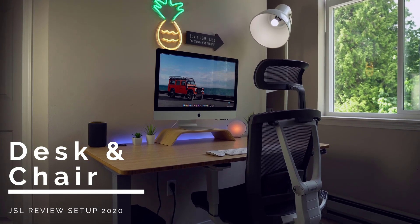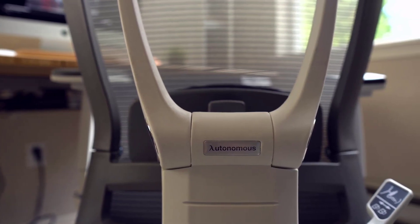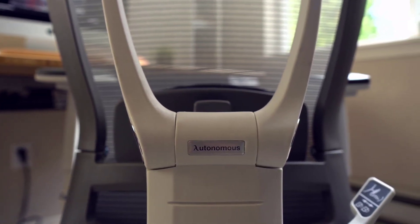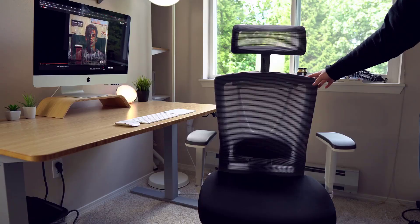First up, let's start with probably the two most important pieces of the setup: the desk and the chair. Both are from the company Autonomous, and they were cool enough to send out both their Smart Desk 2 and their AirGo Chair 2 for me to check out. They have both been serious game changers in how I get my work done.